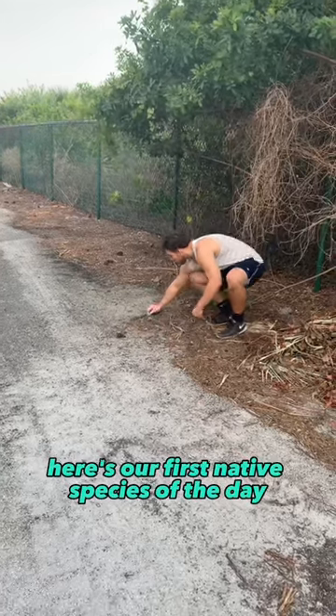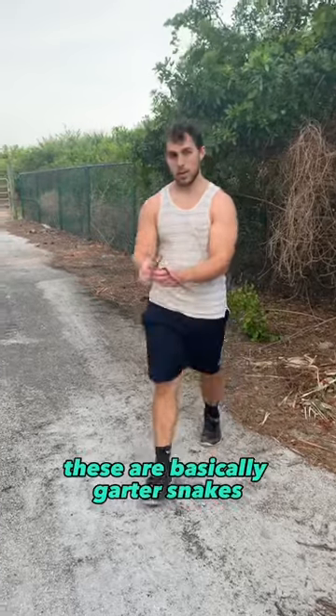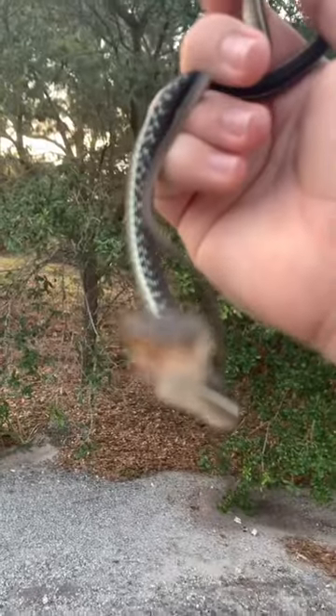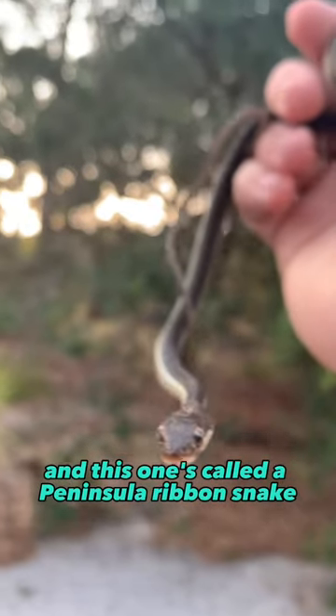Here's our first native species of the day and the first I've ever seen of the species in this area. These are basically garter snakes in the same genus, Thamnophis. He's just a curious boy — look at that little face. This one's called a Peninsula ribbon snake.